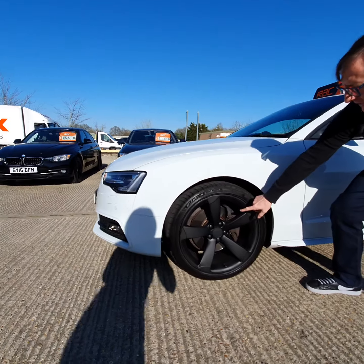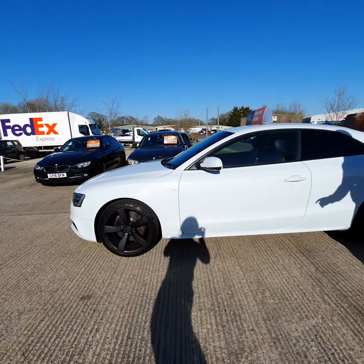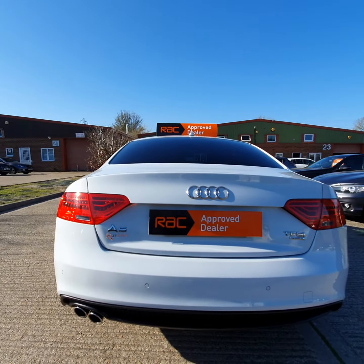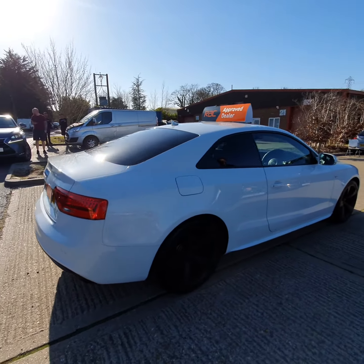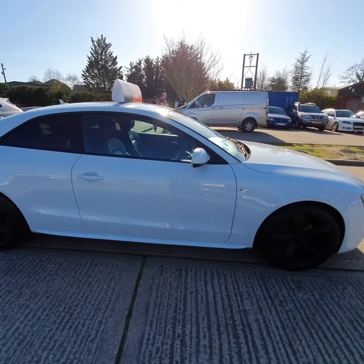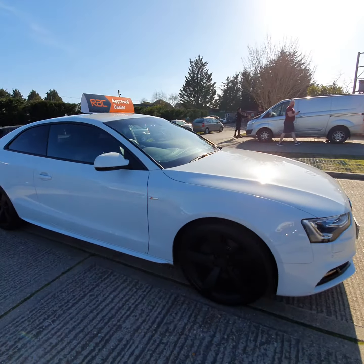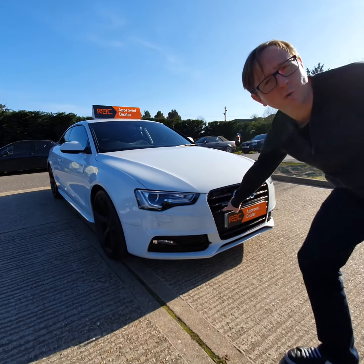We've got upgrade 19-inch rotor alloy wheels, we've just had done in black because they look sweet. Black Edition doesn't get any of the silver bits and pieces — it's got tinted glass as well, as you can see. Rear parking sensors. The car is in absolutely tip-top condition. Front parking sensors as well, and of course this is the S-tronic but also the quattro version.